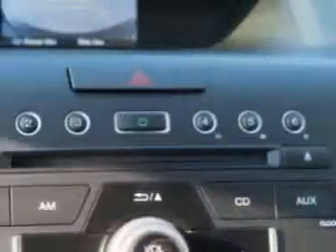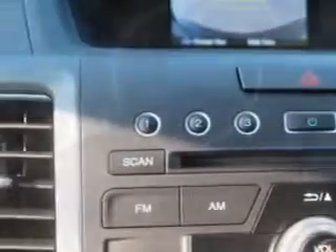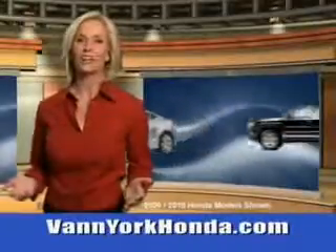Enjoy the drive and have peace of mind in this 2014 Honda CR-V. See us at Van York Auto Mall today. Van York Honda at the Auto Mall.